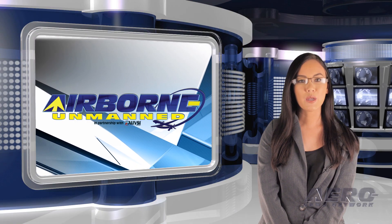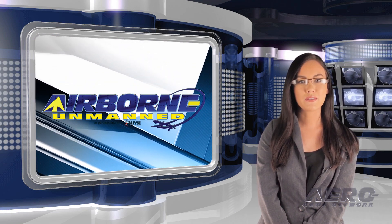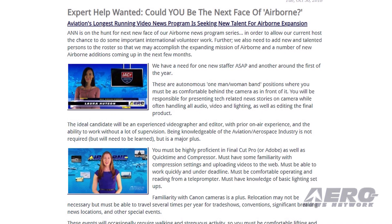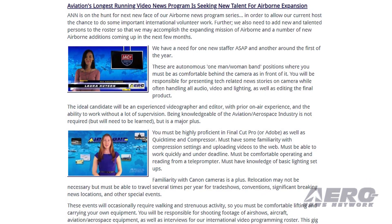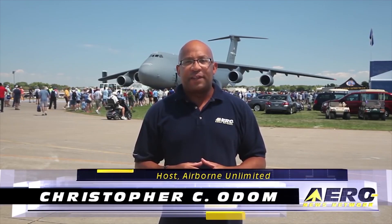In the next Unmanned Minute, let's take a brief look at a few of the shorter stories making the rounds of the unmanned vehicle communities. The Aero News Network, which produces Airborne Unmanned as well as quite a few other programs, is looking for talented people to join us. We are looking for additional airborne program staff with skills in front of and behind the camera, strong camera, video editing and presentation skills. We are also looking for aviation writers and reporters, as well as an additional sales and marketing representative. If interested, please send your resume to Jim at aero-news.net.